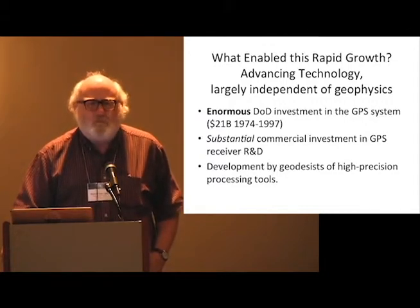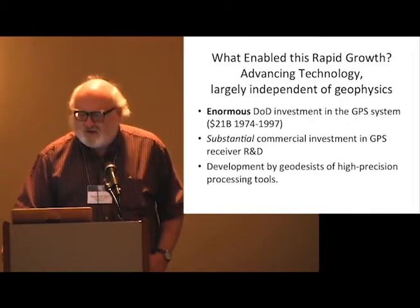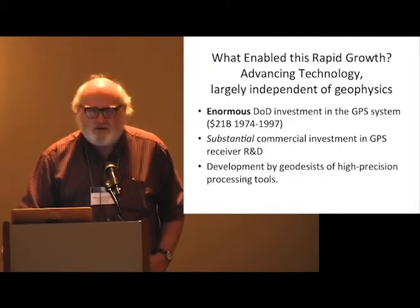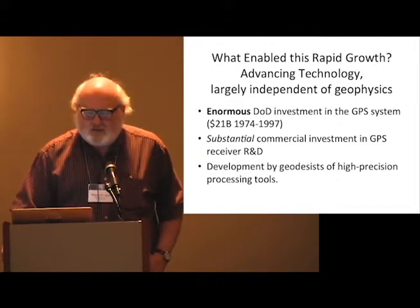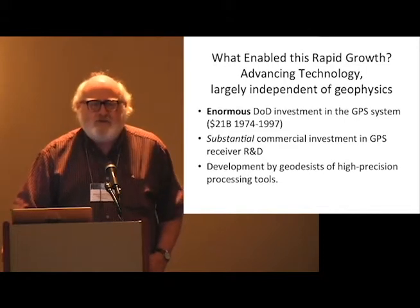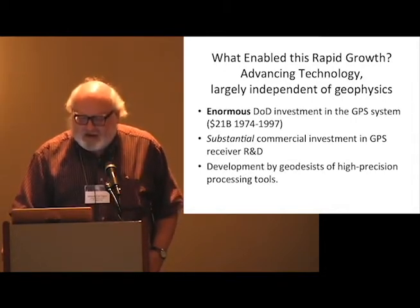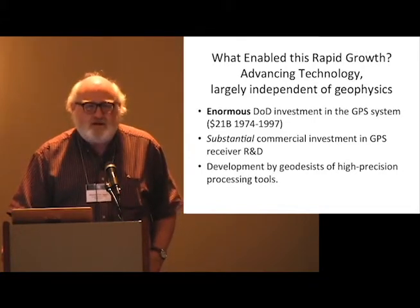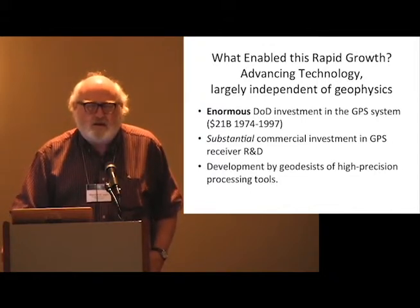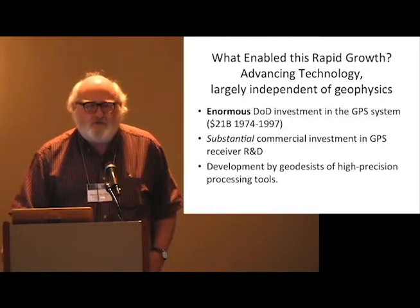How did this happen? Basically because of what other people did outside the scientific community. First of all, the Defense Department spent a lot of money building the GPS system — $21 billion between 1974 and 1997, including launch costs. Launch costs are like putting the satellite in a balance pan and filling the other pan with gold — that pays for the satellite, then you do it again for the launch. There was also a very substantial commercial investment in GPS receiver R&D, probably in the hundreds of millions, plus development of high-precision processing tools.